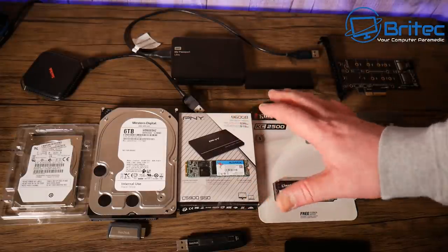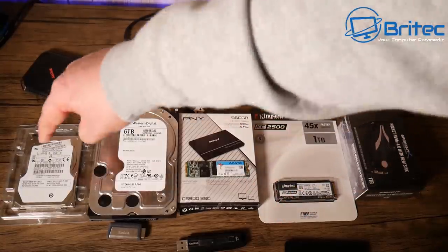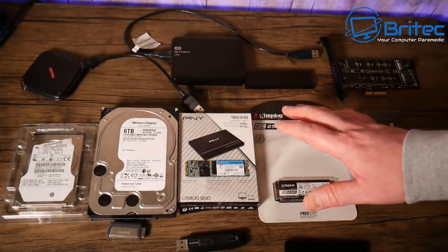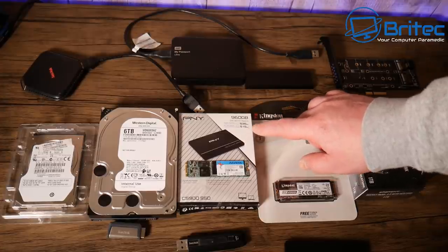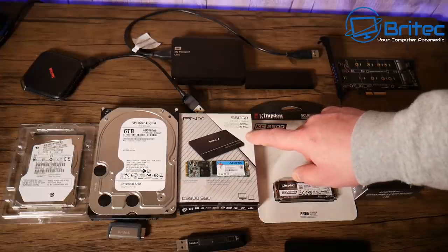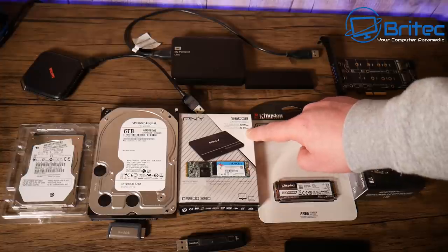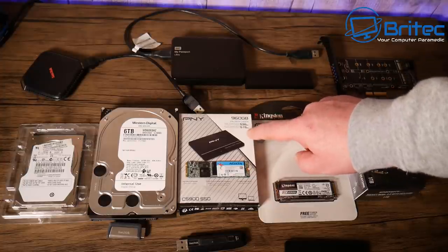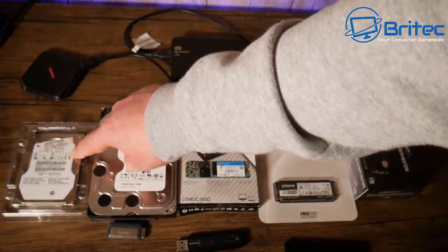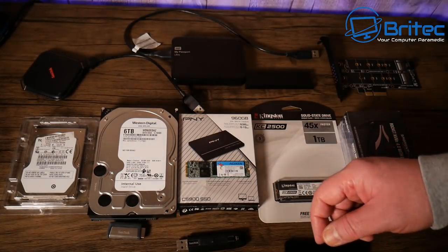They've got the PNY here, which is a pretty decent solid state drive. There are all different types out there on the market. This one has sequential reads of 535 megabytes per second and writes of 516 megabytes per second, which is pretty decent compared to a mechanical drive where you're probably only going to get around 100 megabytes per second. I'll show you the benchmarks a little bit later on.